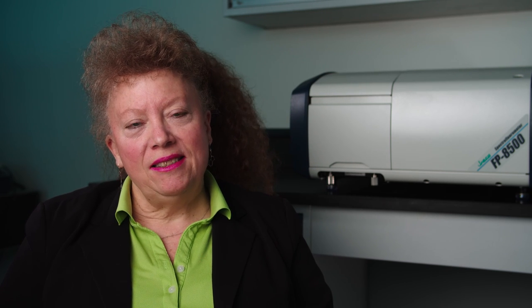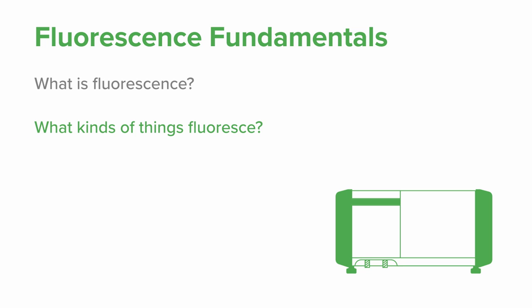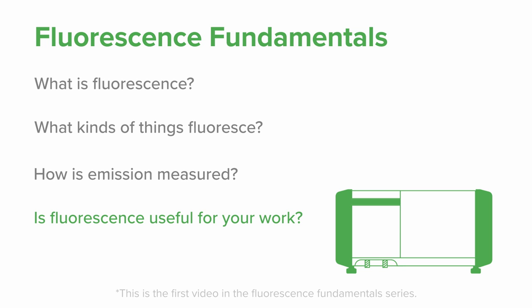Each of these phenomena involve a species that absorbs energy and re-emits it as light. This emission happens on a molecular level, when the right amount of energy is absorbed by the luminescent species. So let's take a closer look together over the next few minutes, where we'll review what luminescence — or in particular fluorescence — is, what kinds of things fluoresce or emit, how emission is measured, and hopefully give you some ideas of whether this is useful for your work.